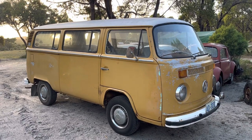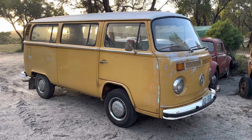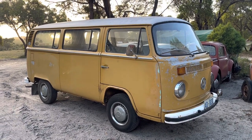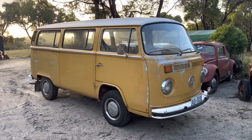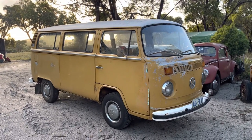Good morning guys, it's William from Tassie VW Pickers. What a crisp morning down here in Tassie today. Just wanted to put a video up of our '73 Deluxe Kombi that we've got for sale at the moment. Just want to do a bit of a walk around. We've got quite a few detailed photos on our Facebook page, but sometimes video is always a little bit better to see.